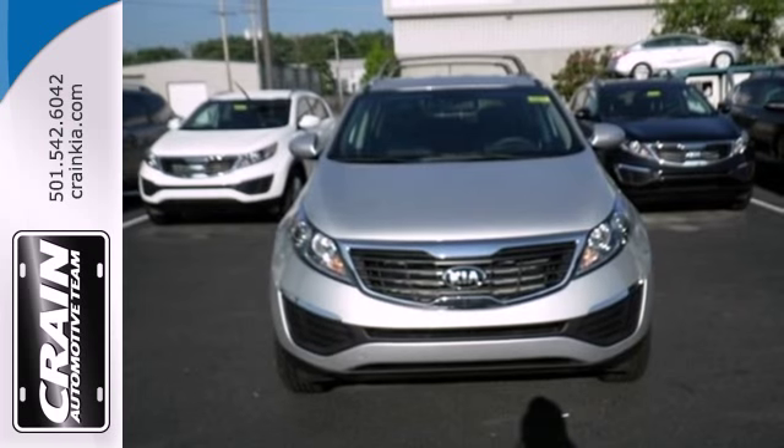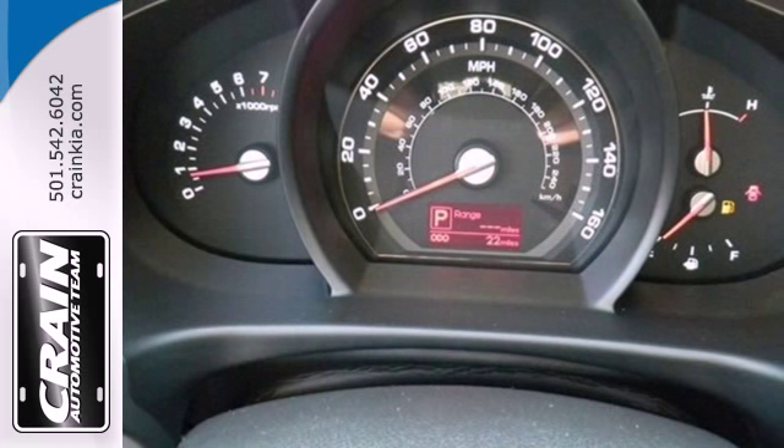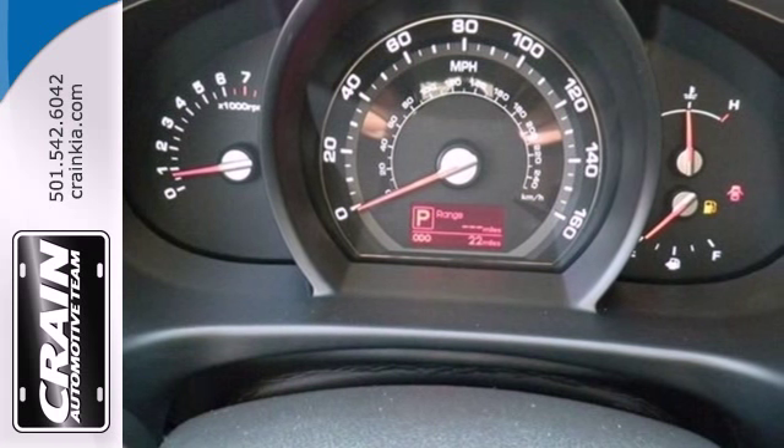Safety features include multiple airbags and stability and traction control. It also includes satellite radio, a CD player, and auxiliary audio input for your listening pleasure.